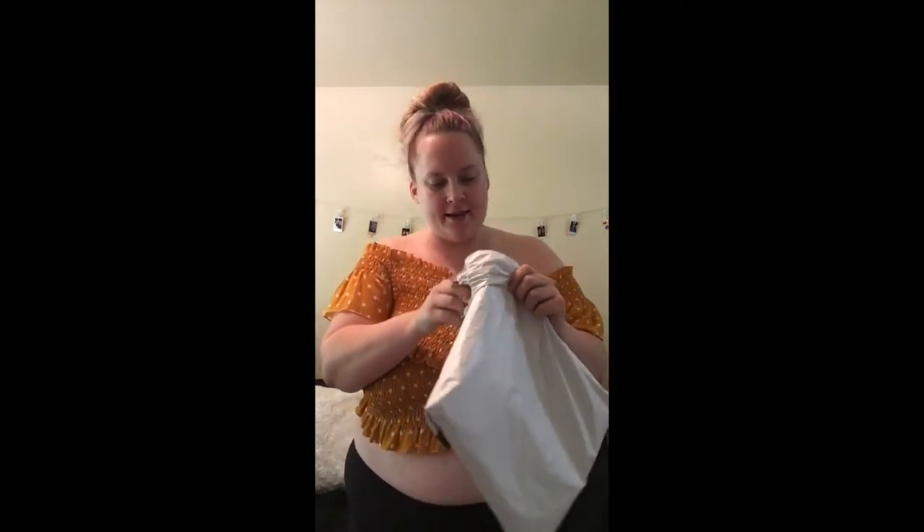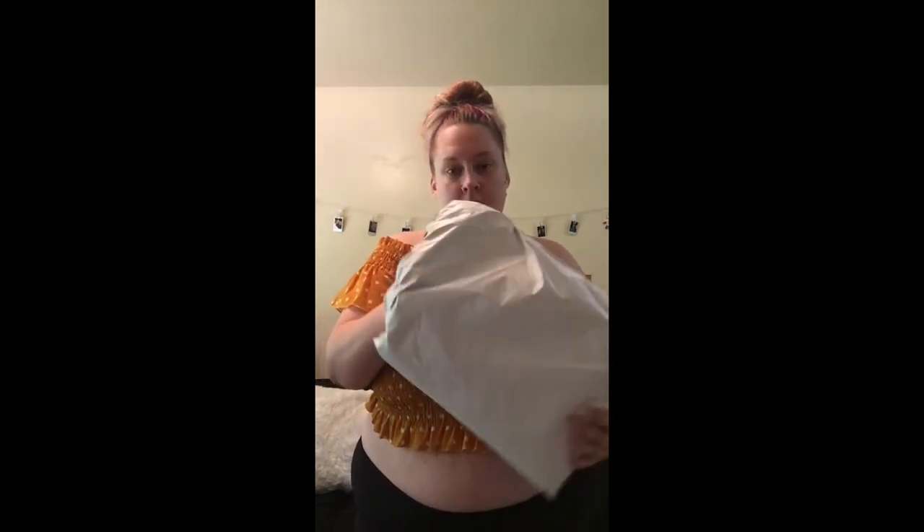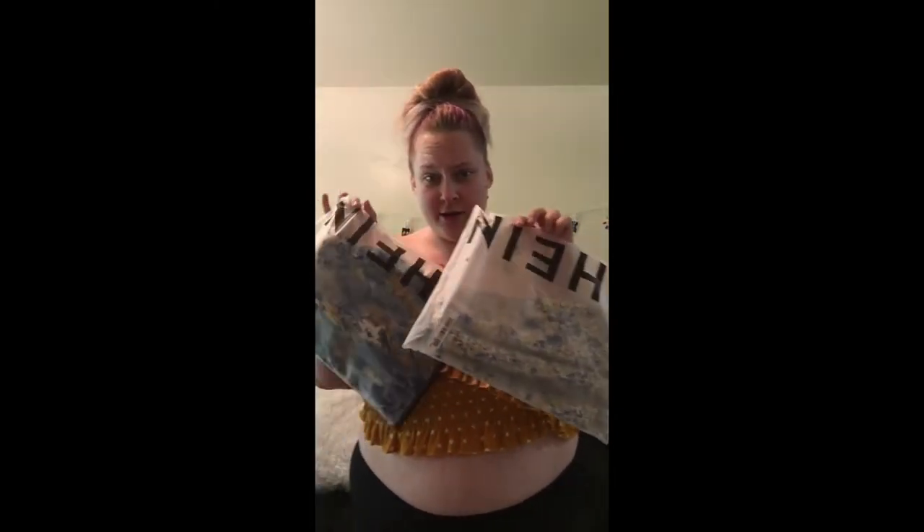So the next two shirts are currently in the package, so I figured I'd just open it up on camera since I didn't do it to the last one. Now this first crop top did not come in a bag like this. But holy crap, I'm excited because these are cute. These are cute.